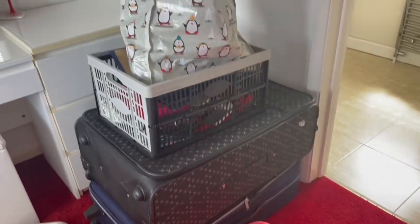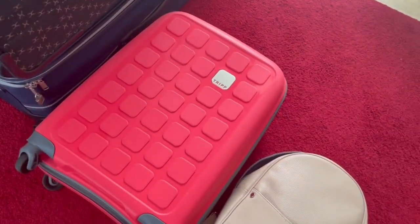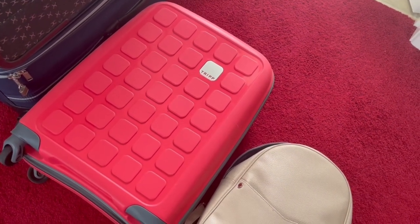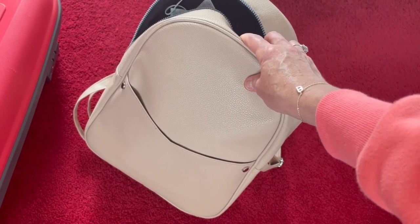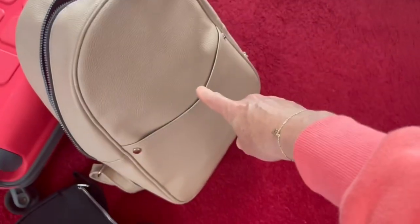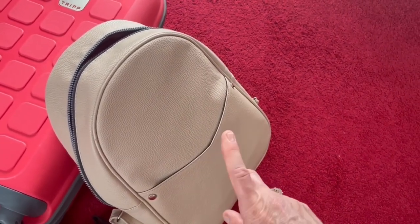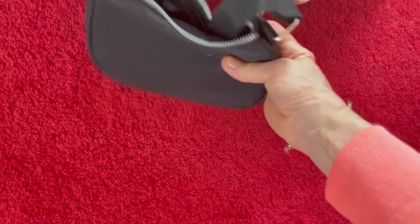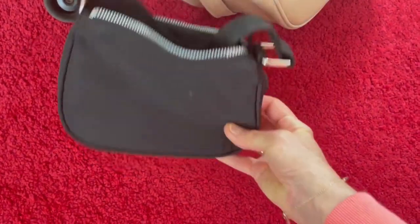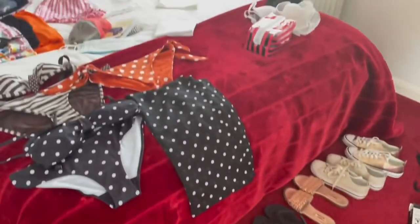For bags: I've got a Trip suitcase from Debenhams before it closed - about £45, really strong, love the colour. Then a rucksack as hand luggage. We're flying Ryanair and I've paid extra for an additional bag, so I'll put my liquids, iPad, diary and bits in the rucksack. Finally a little Primark bag - not used it yet - just for nipping to the shop or evenings out.